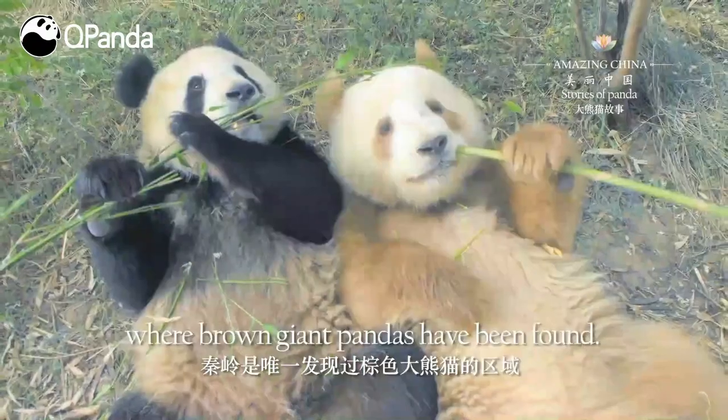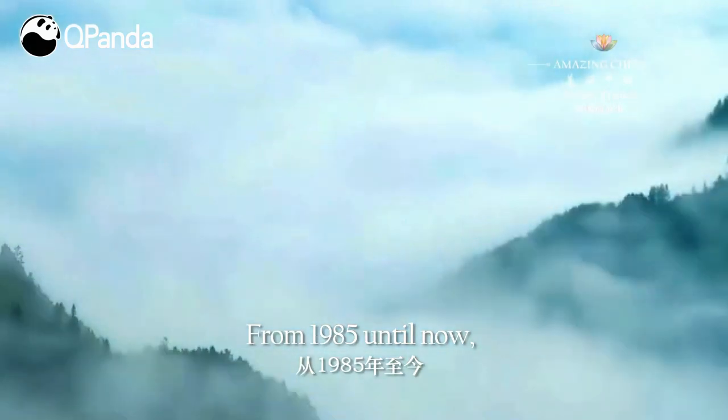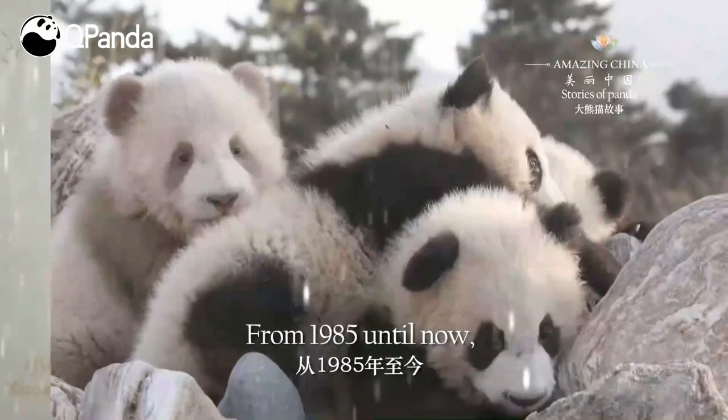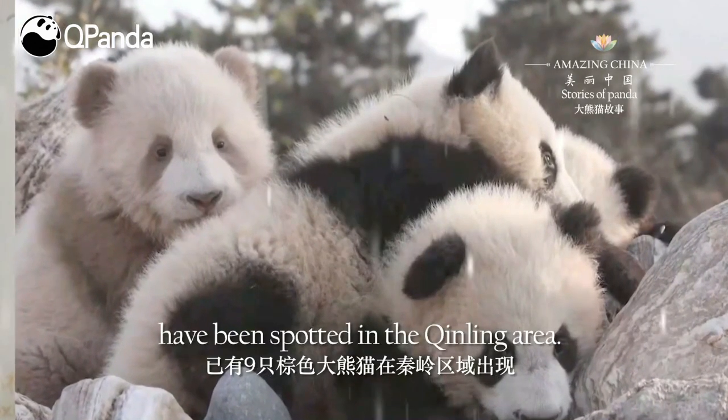Qinling is the only area where brown giant pandas have been found. From 1985 until now, nine brown giant pandas in total have been spotted in the Qinling area.